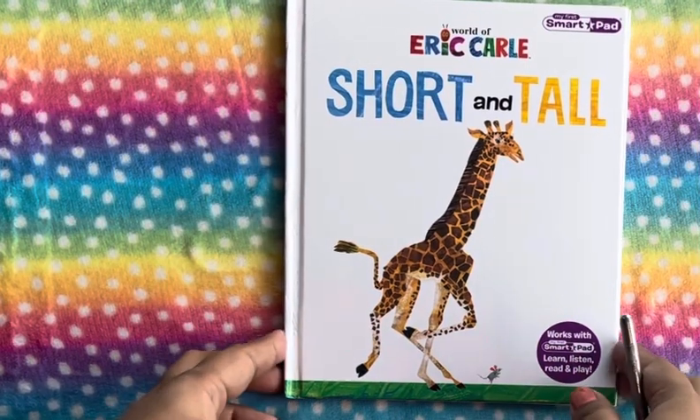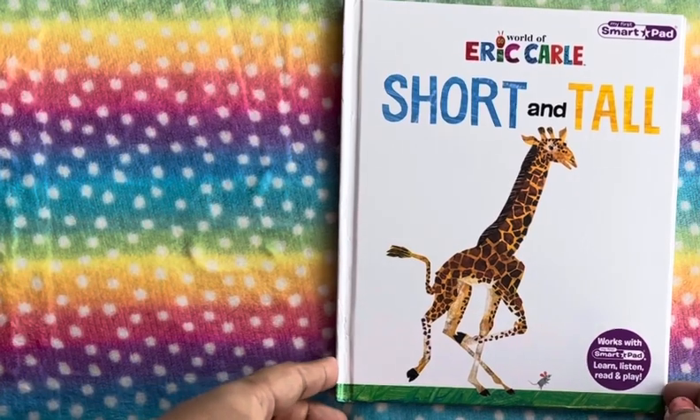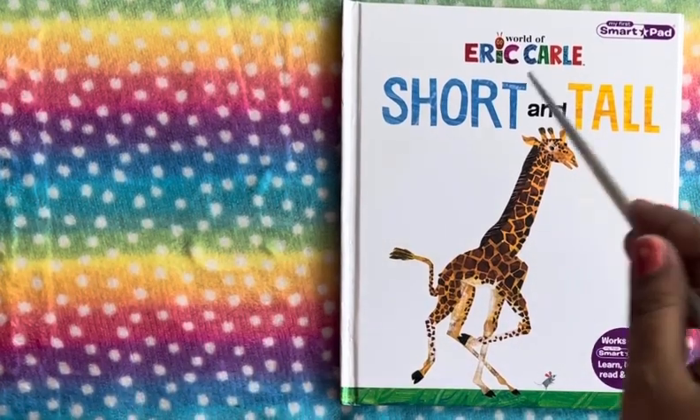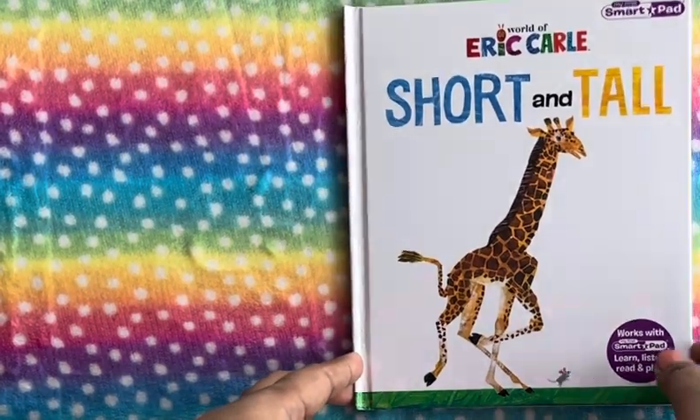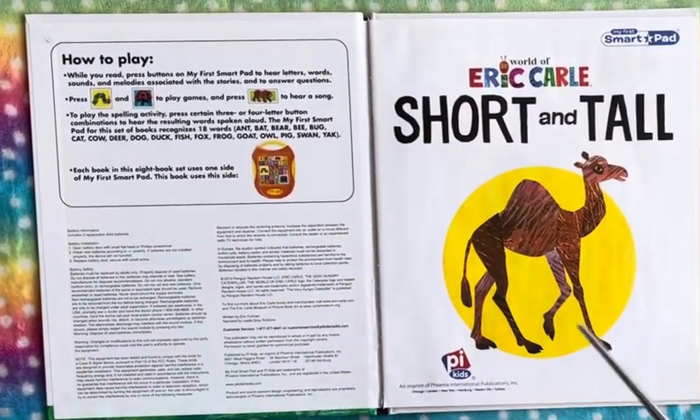Hi guys, welcome back to the channel. In this video I am reading 'Short and Tall,' the book from the World of Eric Carle. We see a camel here.